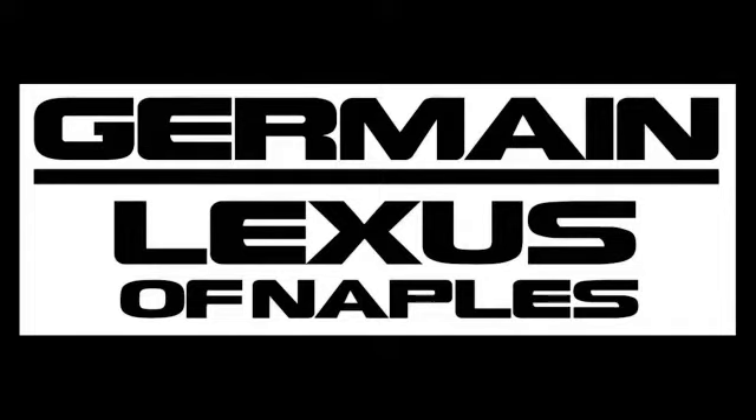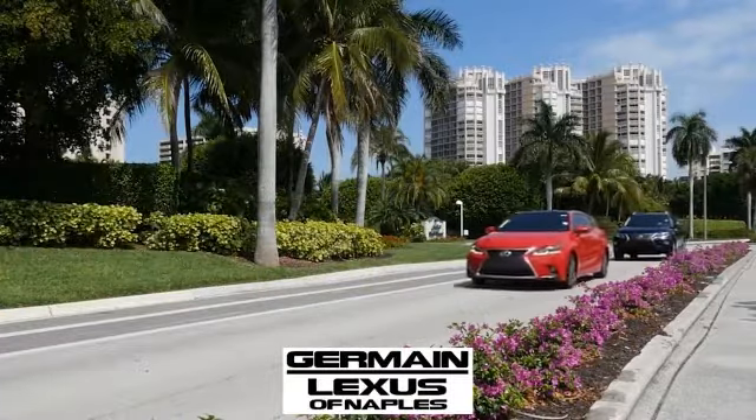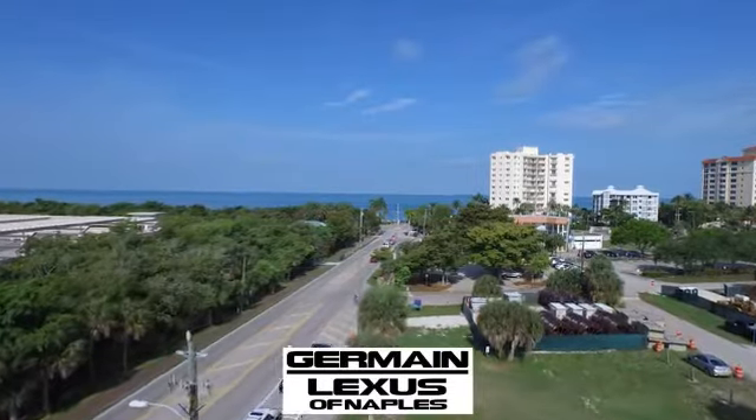Welcome to family-owned and operated Jermaine Lexus of Naples. We've been proudly serving the Naples market for over 35 years. Come find the vehicle of your dreams.